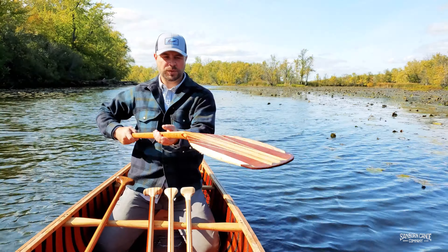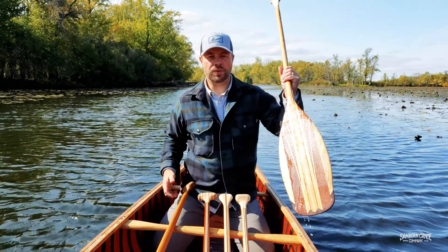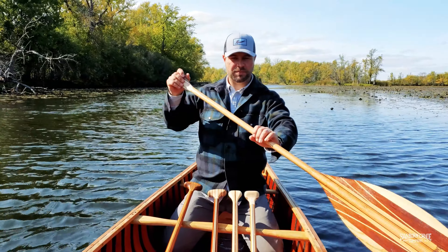This is our Minnesota paddle, one of our most popular. Popular for a few reasons. One is the nice ornate woodwork. The other is the narrow tip allows for a smooth entry in the water, but the big blade gives you a lot of purchase in the water, so a lot of power per stroke.